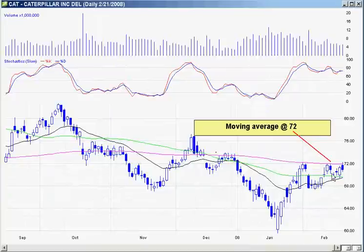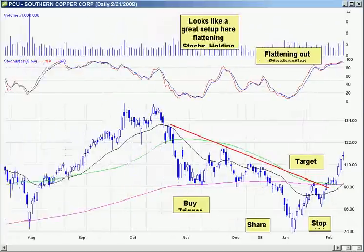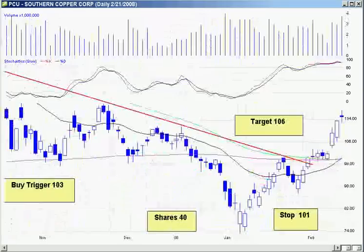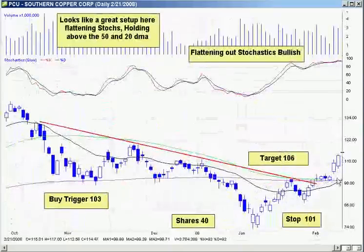I want to go over some of the 10-for-1,000 watch lists. A lot of them haven't triggered, but the ones that have triggered have done well. PCU triggered — the buy was at 103. You can see the buy limits I sent out on the email. We broke out of that 103 right here, actually gapped up, ran all the way up to 117. Not many people caught that trade because it was such a strong move — it really took off real fast.